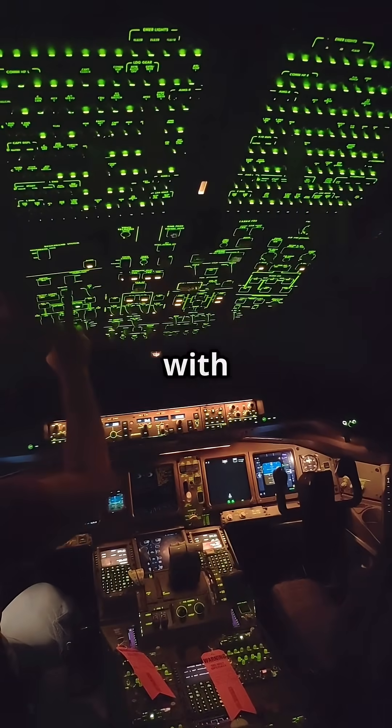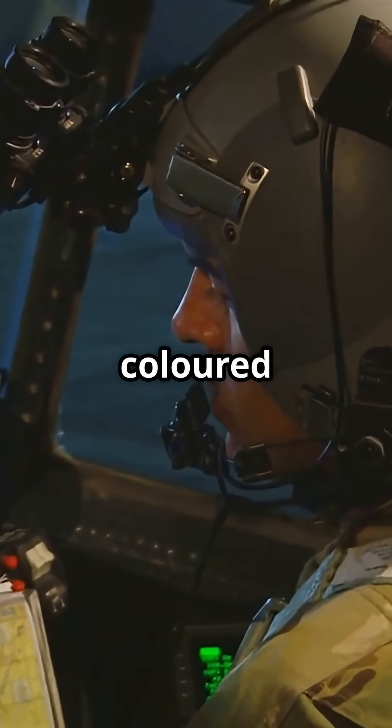So here's the question: with GPS and digital maps now in every cockpit, should airports still rely on coloured lights? Or is it time to go fully digital?